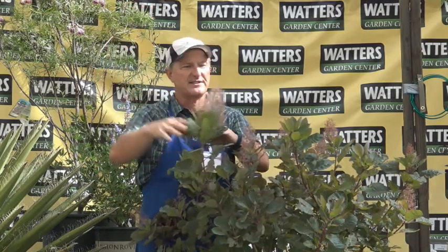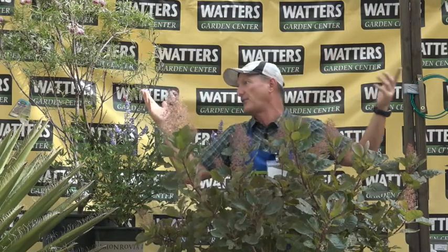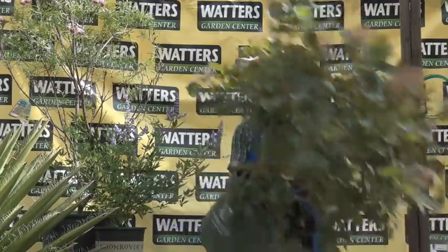This is smoke bush — it comes in green, purple, and a chartreuse color. It grows up to about 10–15 feet tall and is very drought-hardy. They call it smoke bush because the flowers give it a smoky look as it blooms — almost like it's on fire at sunset. All of these are tough companion plants in the landscape, and they're all deciduous, losing their leaves in winter.